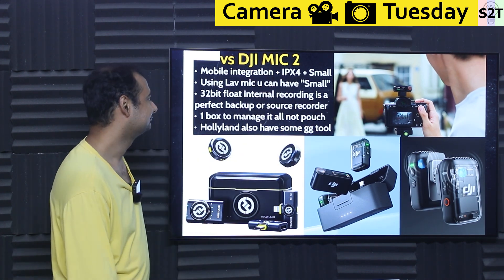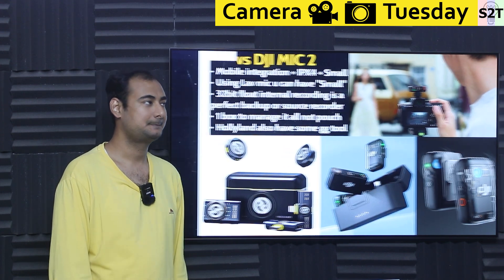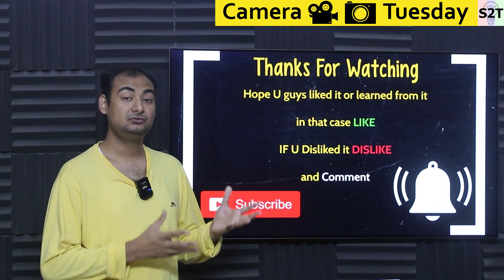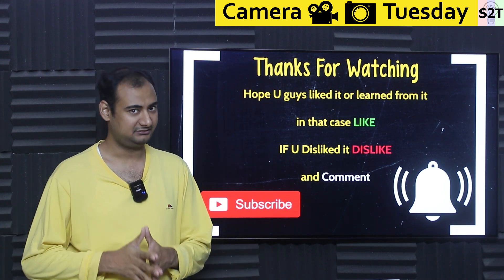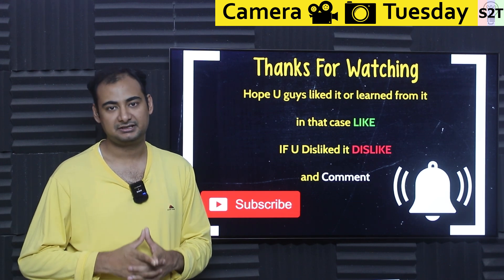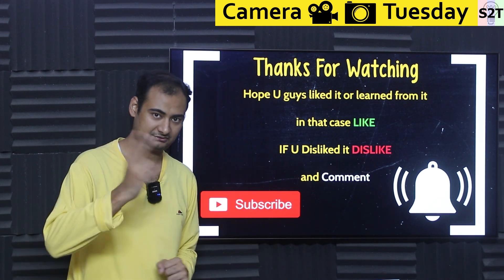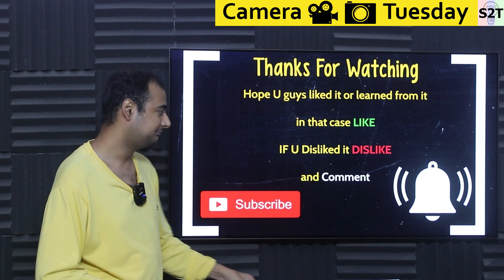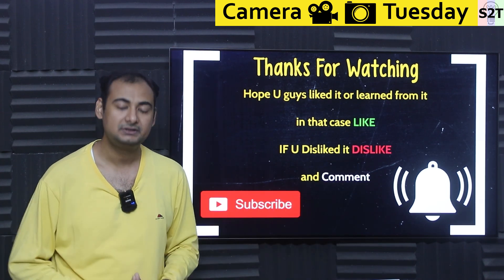So that was my presentation on the Shure MoveMic. Hopefully you liked it and learned from it. If so, please hit the like button and share it — that helps a lot. If you didn't enjoy it, press dislike twice to show extra disappointment. Please leave a comment as I try to reply to all of them. Subscribe and press the bell icon if you're free, and as always, thanks for watching.